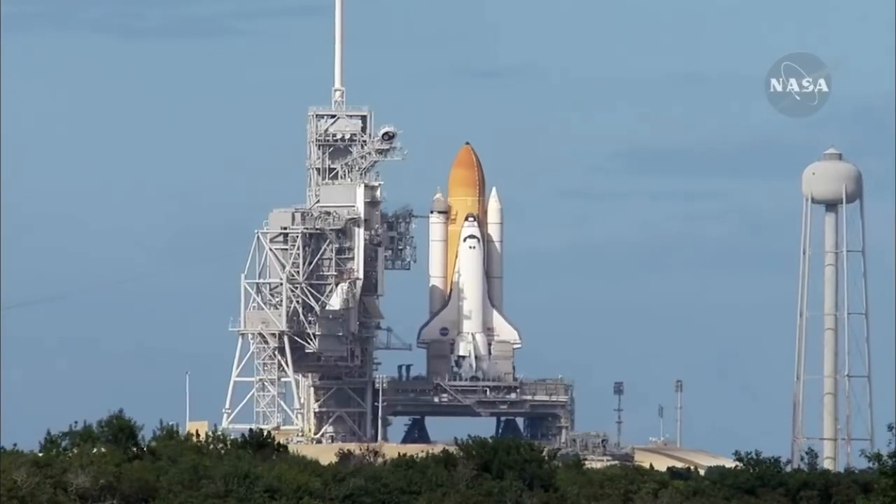Atlantis on course, on track for its preliminary orbit. The Environmental Systems Officer reports a good flash evaporator system activated for Atlantis, providing cooling for the shuttle's avionics until the payload bay doors are open about an hour and a half into the flight.